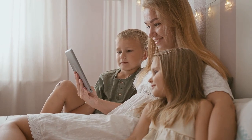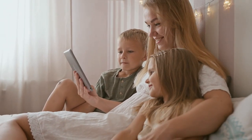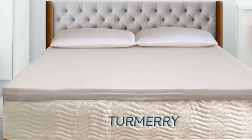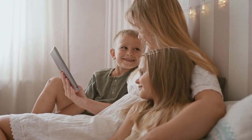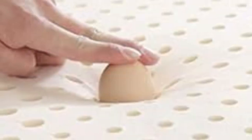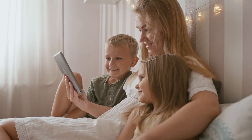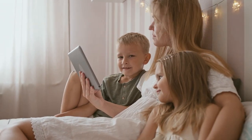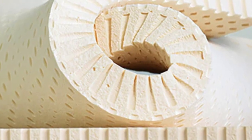A mattress topper is a great way to upgrade your sleep, especially if you don't love how your current mattress feels. And if you're looking for a little extra support, or if you simply love the bouncy feel of a latex mattress, a latex mattress topper might be just what you need. Compared to fluffy feather beds or conventional memory foam toppers, latex offers excellent resiliency and breathability. The springy texture allows you to feel as though you're sleeping on top of your bed rather than sinking into it.